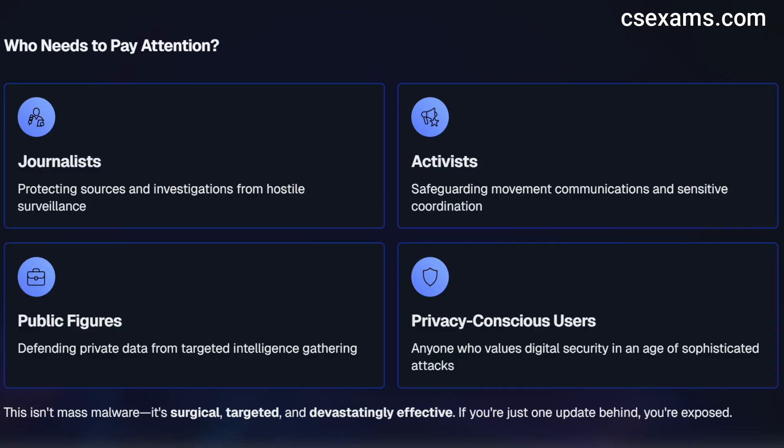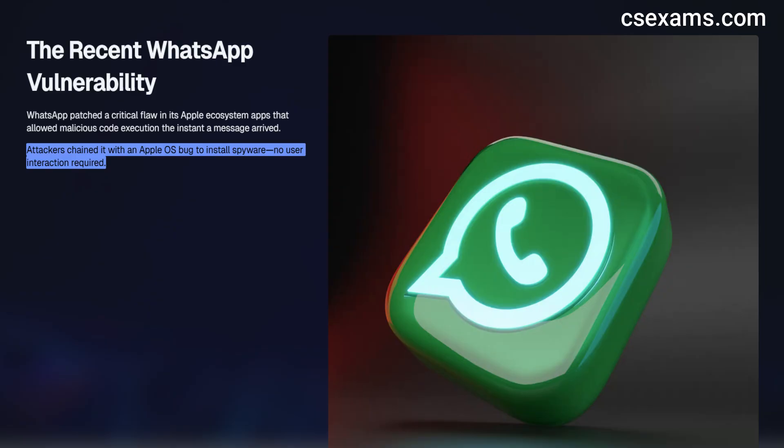WhatsApp fixed a flaw in its Apple ecosystem apps that let a malicious message execute code the moment it arrived. Attackers chained it with an Apple OS bug to drop spyware without you touching a thing. The campaigns seen so far are going after high-value targets. But if you haven't updated yet, you are at risk — attackers only need you to be just one update behind.